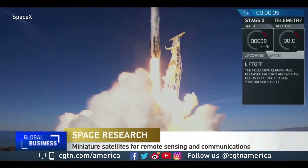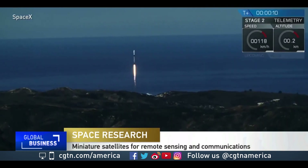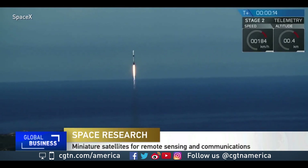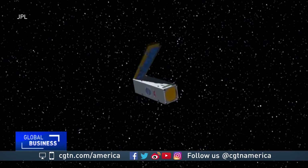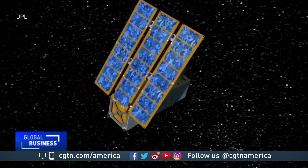It was billed as the small sat express. Last December, a SpaceX Falcon 9 rocket lifted off from California with 64 small satellites on board. U-class spacecraft, more commonly known as CubeSats, are pouring into space these days.